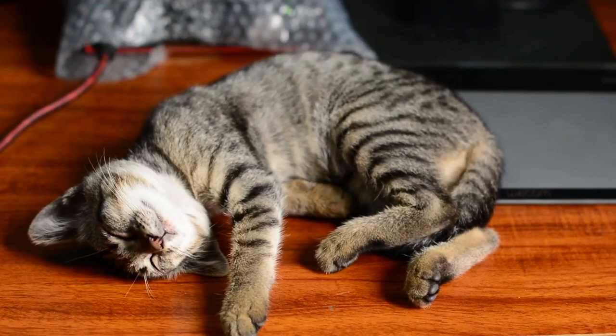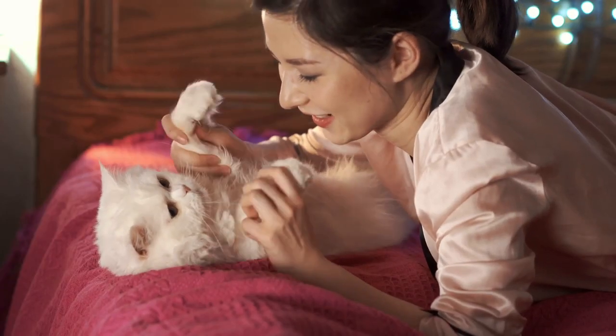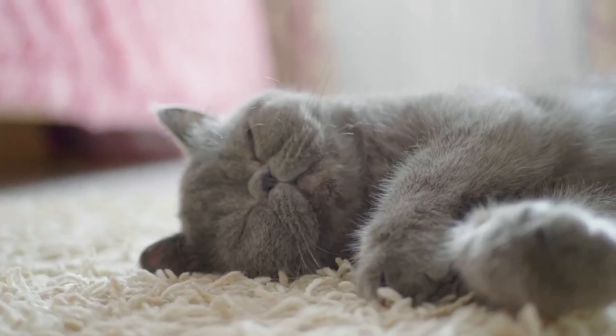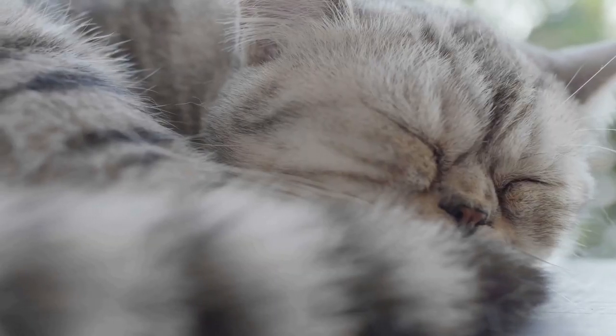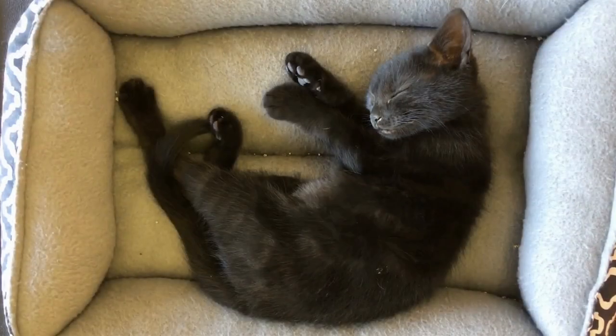Most people would agree that a sleeping kitty is just about the most adorable thing you will see. Cat owners get to enjoy this sight every single day, as cats often spend most of their time during the day sleeping. You can actually tell a lot about a cat's health, what they are feeling, and their individual traits by just observing their sleeping position and patterns.